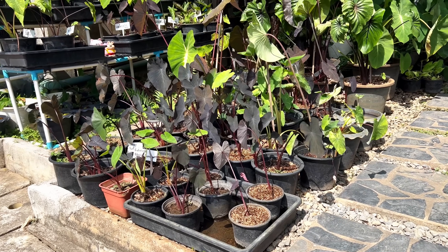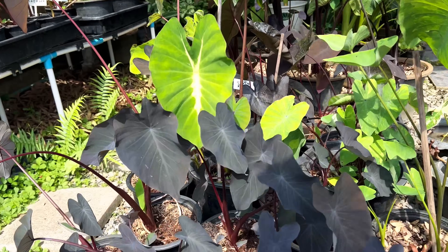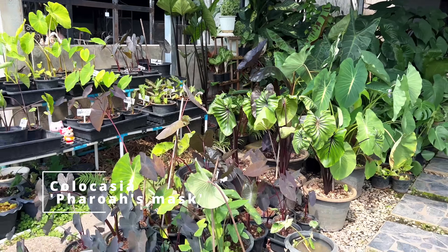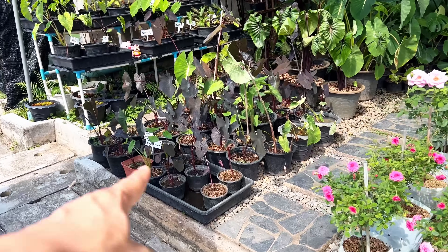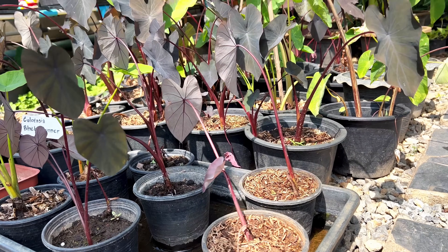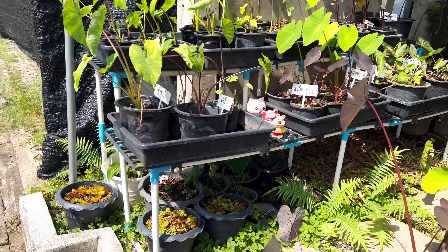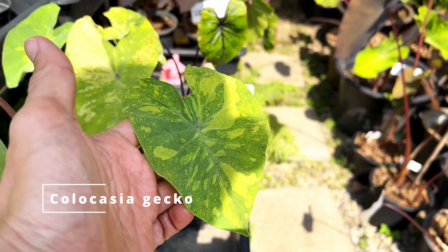These are Colocasia — a lot of you guys already know about this plant as I mention it quite a bit in my channel. This is the White Lava — it used to be very expensive. And that is the Pharaoh's Mask. These Colocasia in general like to sit in water, they love full sun, and they can become really beautiful with brightly colored leaves and patterns, and even variegation. Some of these are variegated — this is the Mojito, I think.